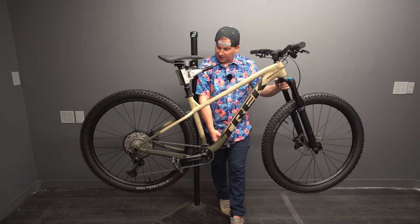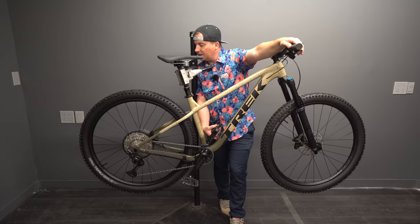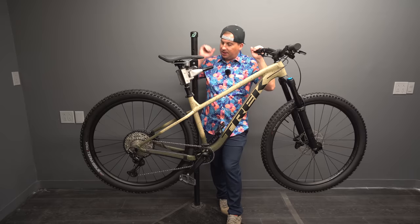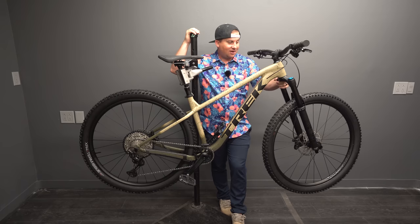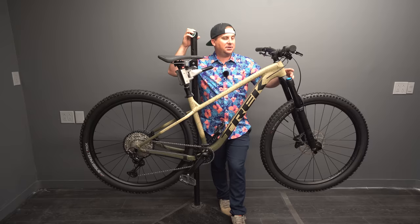Final weight came in at 30.3 pounds — a fair bit heavier than they claim online, and that is with pedals. I'm impressed that this has such a high-engagement hub; we don't see that on stock bikes often at all, so bravo for that. I've heard good things about the Line 30 hubs. This thing's got a 140mm Fox Rhythm 36 — I love the feel of that fork. It's a little bit heavy, but it's not something I would need to upgrade; I'd feel just fine riding this thing as is.